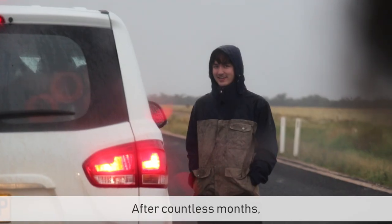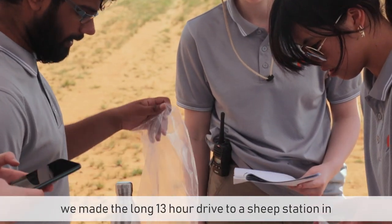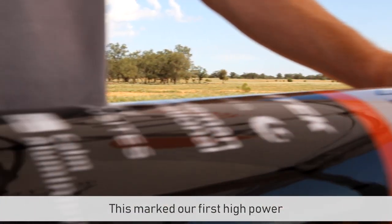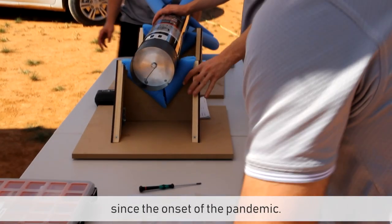After countless months planning our own test site for a launch, we made the long 13-hour drive to a sheep station in western New South Wales to finally launch Blue Wren. This marked our first high-power rocket launch in the two years since the onset of the pandemic.